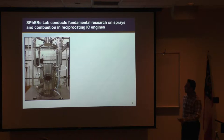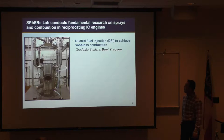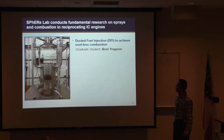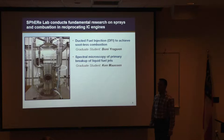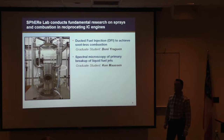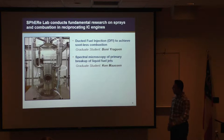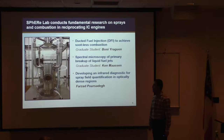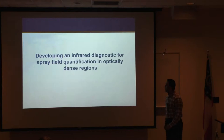Currently we have three active projects in our lab. The first is about ductile fuel injection technology, which aims to achieve sootless combustion in diesel engines by understanding and promoting leaner lifted flame combustion. The second is spectral microscopy of primary breakup of liquid jets in high-pressure fuel injection, aiming to overcome the limited throughput of high-speed cameras to acquire high-speed, high-resolution images in the near-nozzle region. The third project, which I'm directly involved with, is developing an infrared-based diagnostic to probe optically dense regions in the close vicinity of the nozzle.